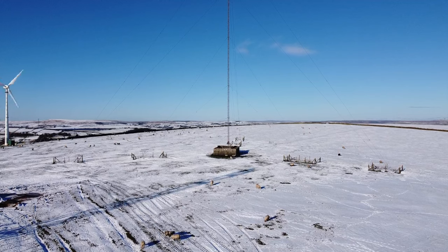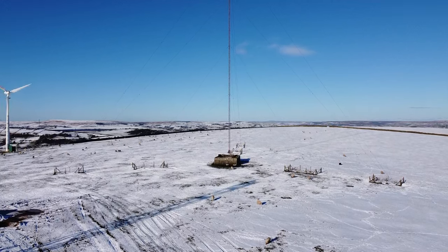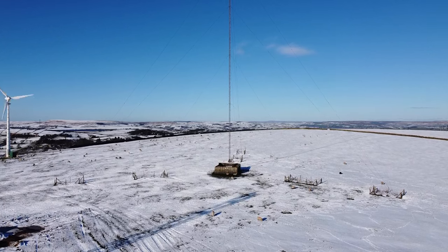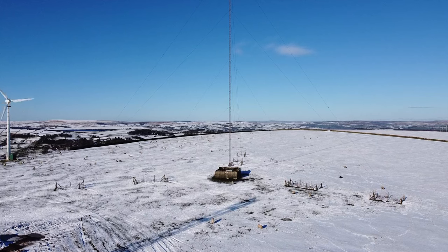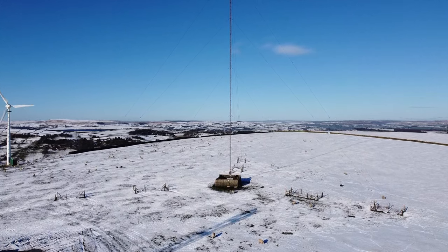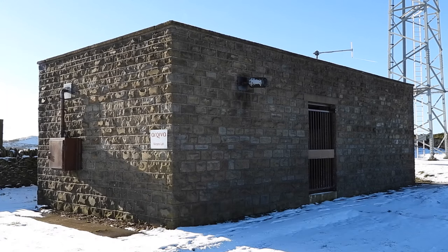I've shown snippets of this place in other videos, but I've never shown you it in its entirety. These days it transmits Pulse 1 on 102.5 FM, but until very recently it sent Pulse 2 on 1530 kHz, ceasing in January 2023. The site was put on the air on December 4th, 1984, on 103.4 MHz FM and 1530 kHz AM. The FM frequency was changed to 102.5 MHz on September 3rd, 1985.